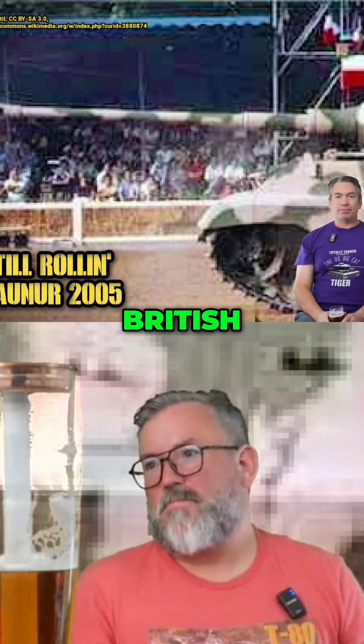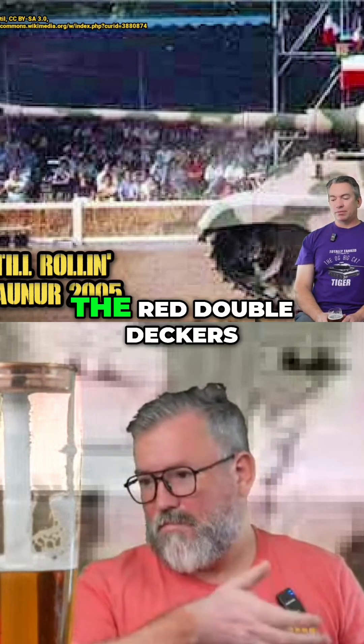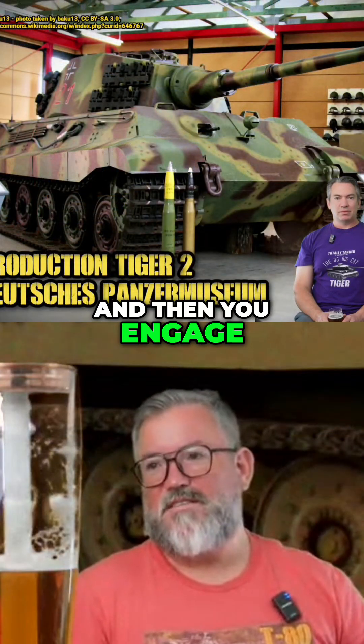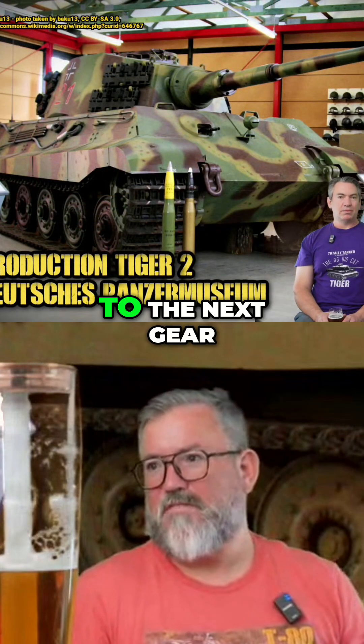Gear selectors were not unusual technology — British buses, the red double-deckers, used gear selectors into the 1990s. It's an interesting technology where you select the gear you want, engage it, and then the engine transitions to that gear.